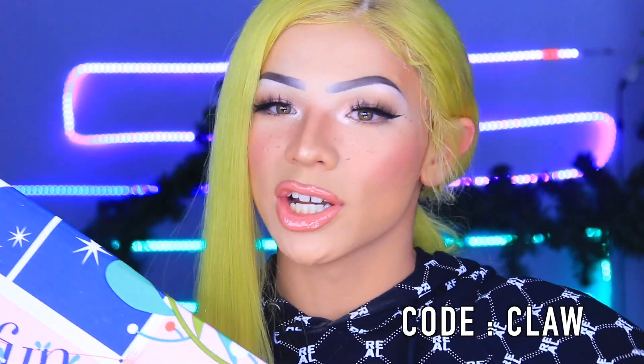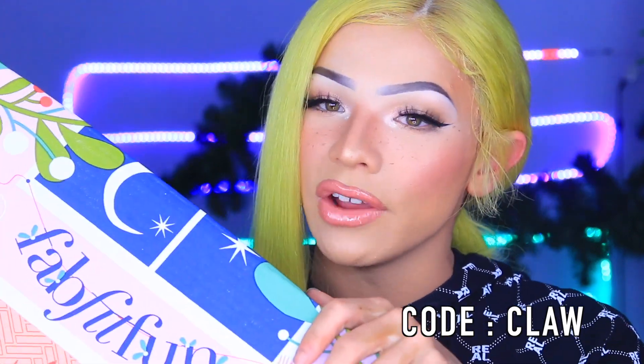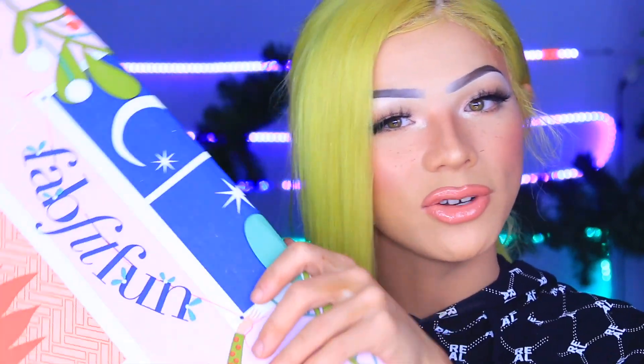You can also save $10 by using my coupon code — I've set that all up for you guys down in the description. With the winter box you actually get to choose some of your favorite goodies, so let's check out what I've chosen.